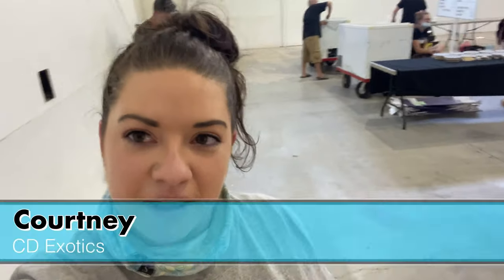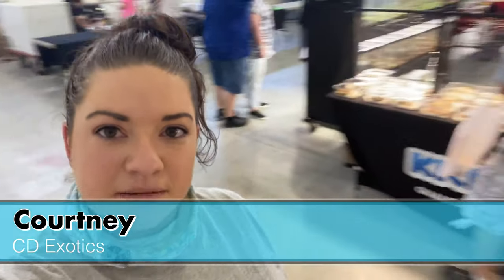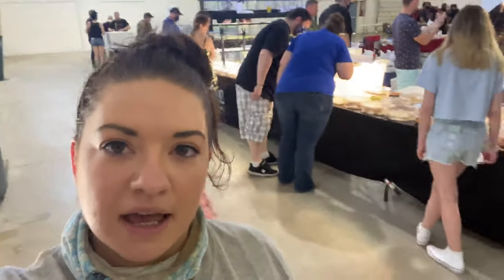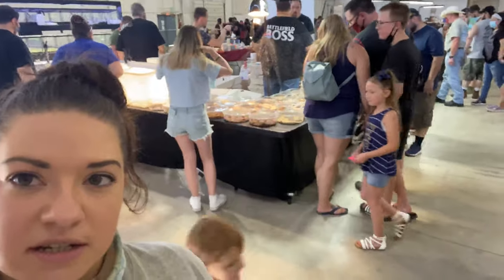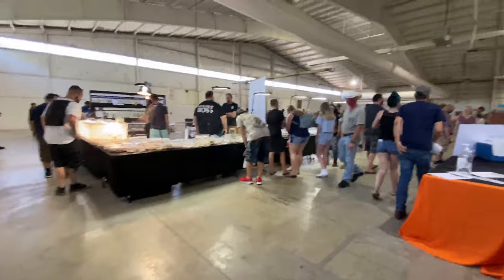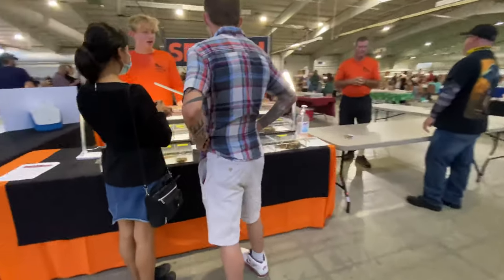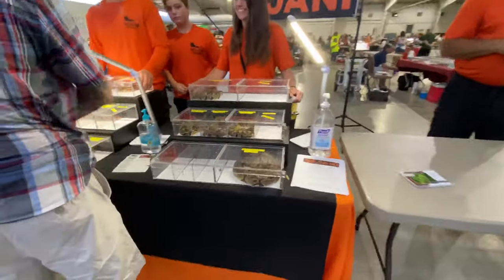We are at Battlefield Reptile Expo. We did a quick walk around already and picked up a bearded dragon - it was a really good price, so we went ahead and got that for my son for his birthday. We're just going to do a quick walk around, maybe do some interviews and see what else is here. Pretty good turnout - we've got stuff over here and we'll walk back around and show it.